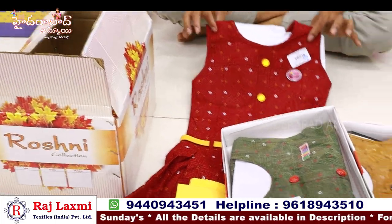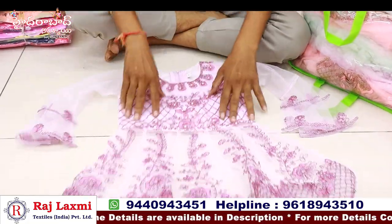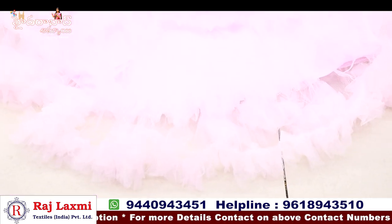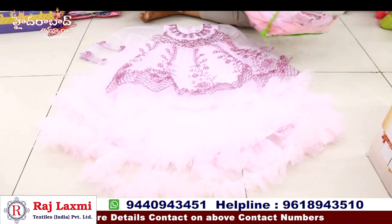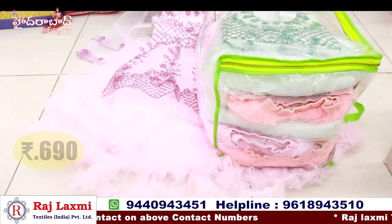This is a crop top with long frock type design — total fancy net design fabric. It is a long crop top and long frock look-wise, good for functions. This is a 6-piece type, 3 colour matching, 6-piece size. Price is 690 rupees.